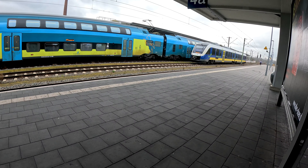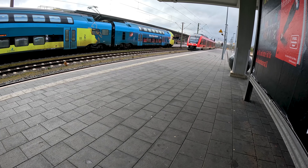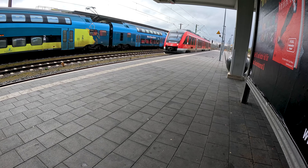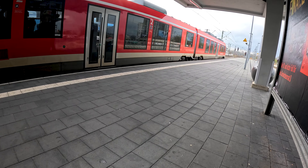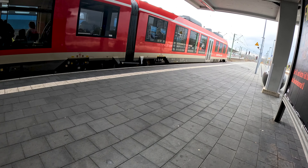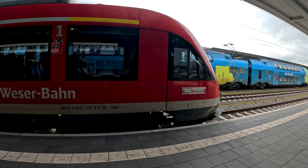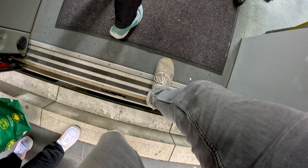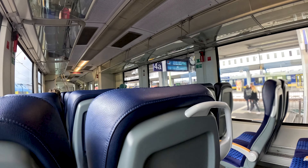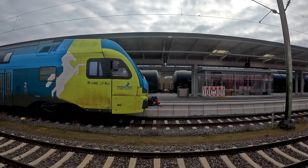Now let's take a look at my train arriving here in Braunschweig. We've already seen this Lint 41 in the modernized version in two previous videos, so the interior is the same. And here we are leaving Braunschweig main station.